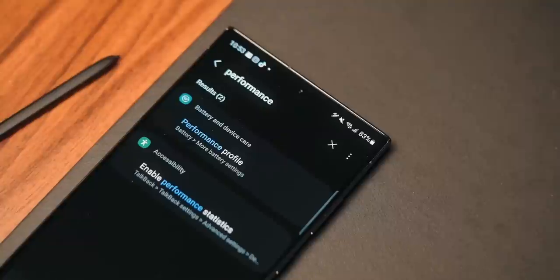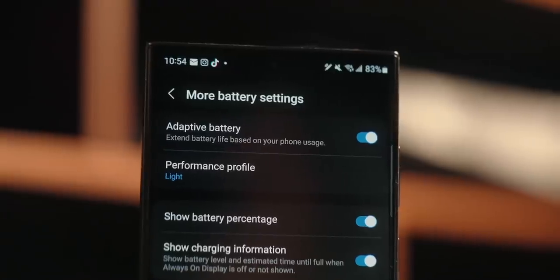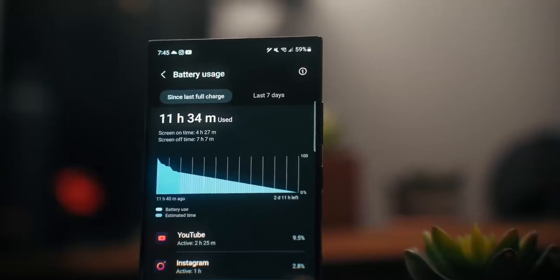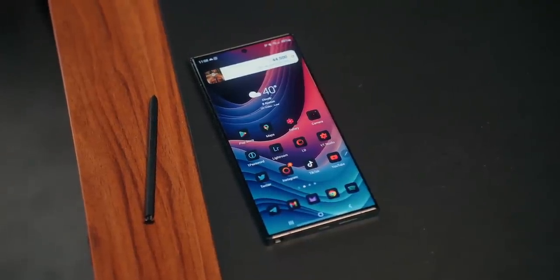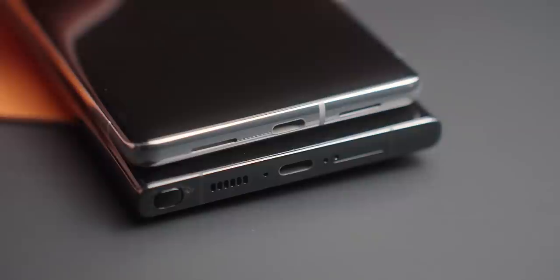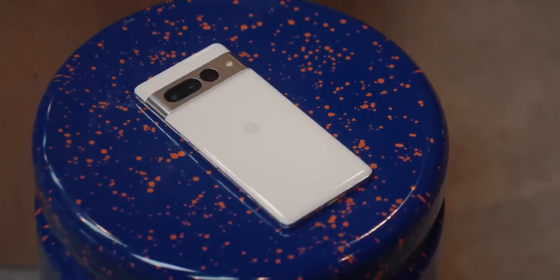Given that both phones pack a 5000mAh battery, you'd think they're comparable — nope, not even close. With the Pixel 7 Pro I average maybe 6 to 6.5 hours of screen-on time, which is still fairly good for a flagship. But the S23 Ultra gets me 8 hours of screen-on time, especially in light mode. Plus having faster 45W charging versus the Pixel's 23W charging is a pretty big difference, especially if you're always on the go.